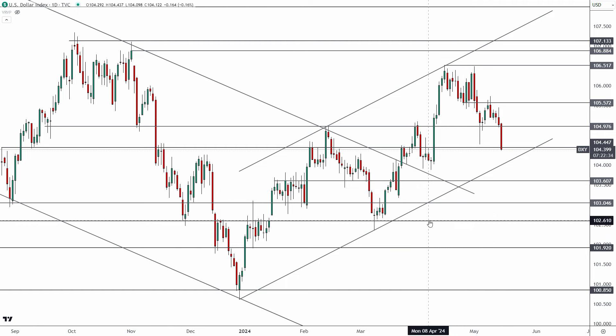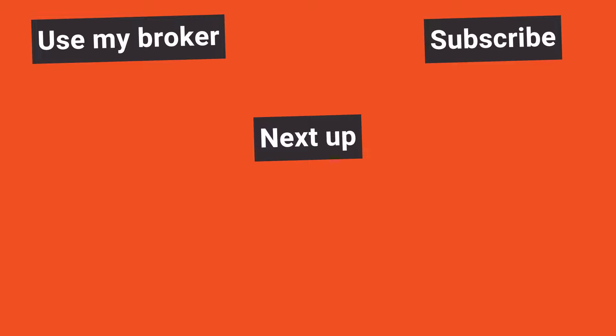Subscribe to the channel and click the bell icon for notifications. Don't forget to claim your 90% off lifetime access to the VIP course and community for real-time chat on forex, crypto, commodities, and stocks, daily videos, exclusive setups, and my trades in real time. Trade well out there and I'll talk to you again tomorrow.